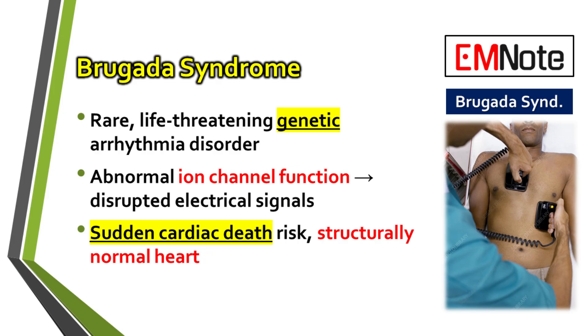So what exactly is Brugada syndrome? It's a primary electrical disease of the heart. What makes it so insidious is that it affects people whose hearts look completely normal on standard imaging, yet they carry this high risk for life-threatening arrhythmias.